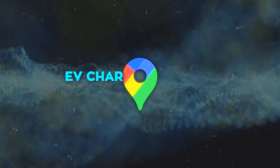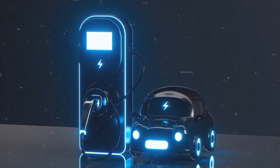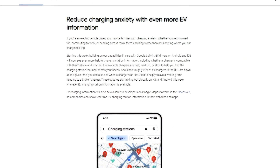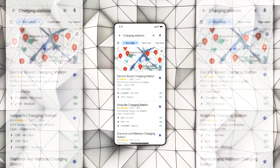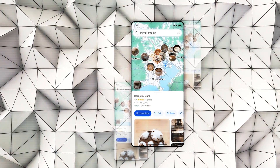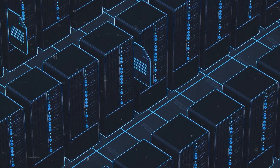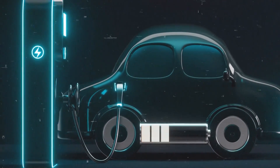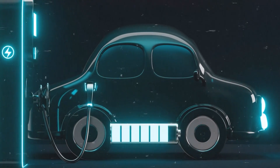The fourth exciting addition is EV charging station information. As electric vehicles grow in popularity, the demand for easily accessible charging stations increases. Google Maps now provides detailed information on EV charging stations, including the number of charging ports, their types, availability, speed, and pricing. It also offers insights into nearby amenities like restrooms and cafes, by aggregating data from various sources and predicting the availability and demand for charging ports. This feature simplifies the process for EV owners, helping them find the best places to recharge their vehicles efficiently.